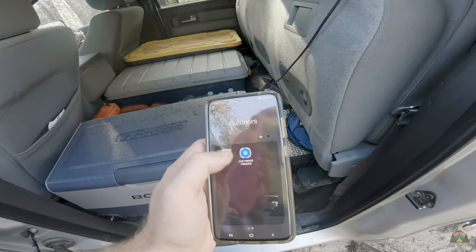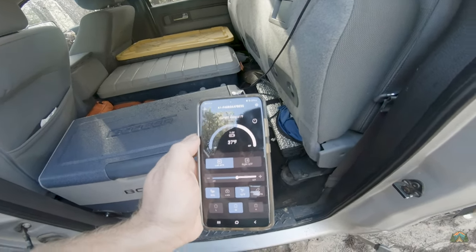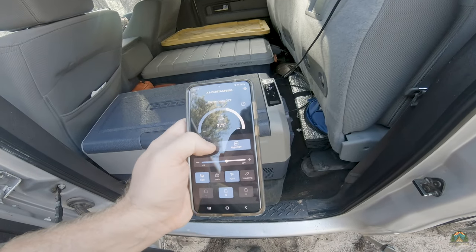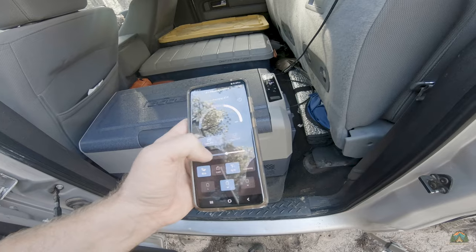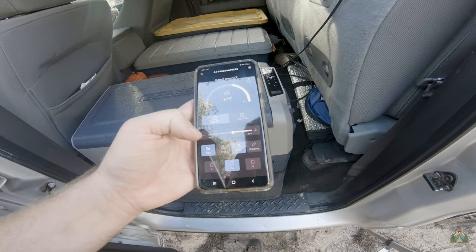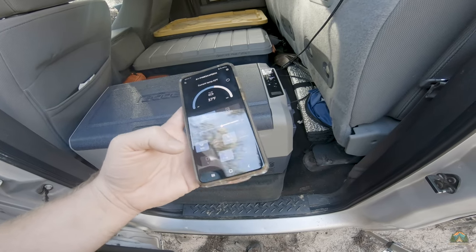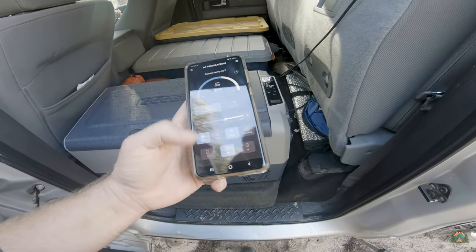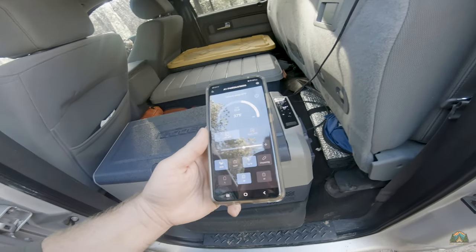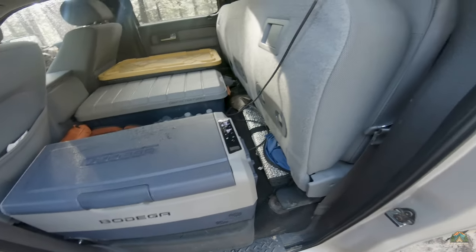It even comes with its own Bluetooth app, so I can control this refrigerator from Bluetooth range. I can control the left side temperatures, the right side temperatures, adjust them accordingly, change between Celsius and Fahrenheit, and enable eco mode. There's also that power consumption feature at the bottom where it will automatically shut off if the voltage drops below a certain threshold.